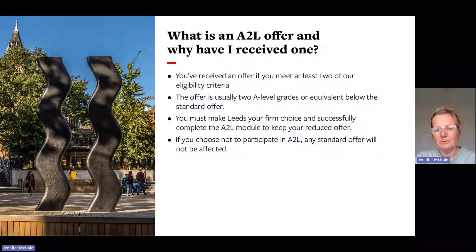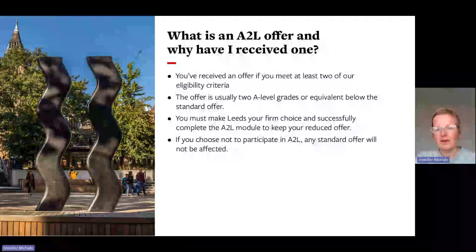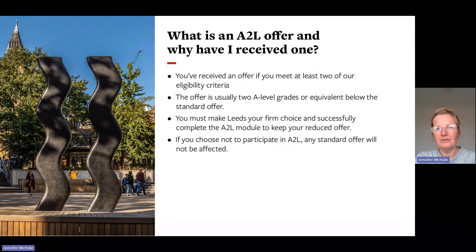If your offer has not yet been updated to show the Access to Leeds offer, this will be done in due course by the admissions team for your course. To receive the Access to Leeds offer on results day, you must make Leeds your firm choice in UCAS and successfully complete the Access to Leeds module to keep the reduced offer. If you choose not to take part or make your offer your insurance offer, you will not receive the Access to Leeds offer, though standard offers will not be affected.